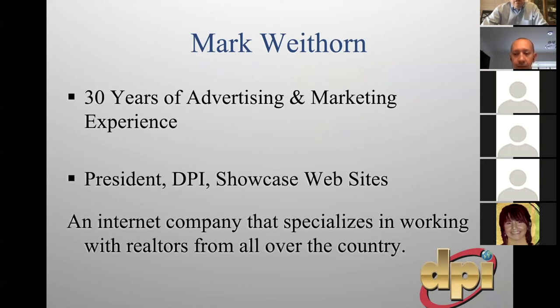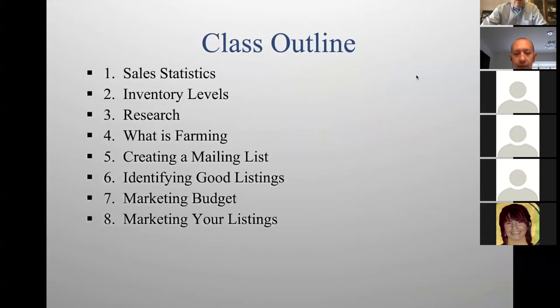This is a marketing class. I'm going to give you a lot of statistics today. We're going to go over sales statistics, inventory levels, how to do research, what is farming, creating a mailing list, identifying good listings, marketing budgets, and marketing your listings. If you put your email address in the chat, I will email you the presentation later today, and I'll also put this on my YouTube channel and give you the link at the end of class.